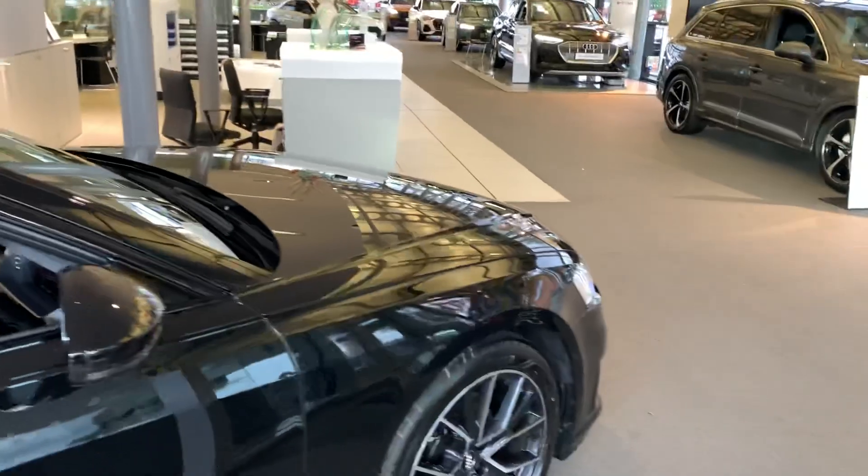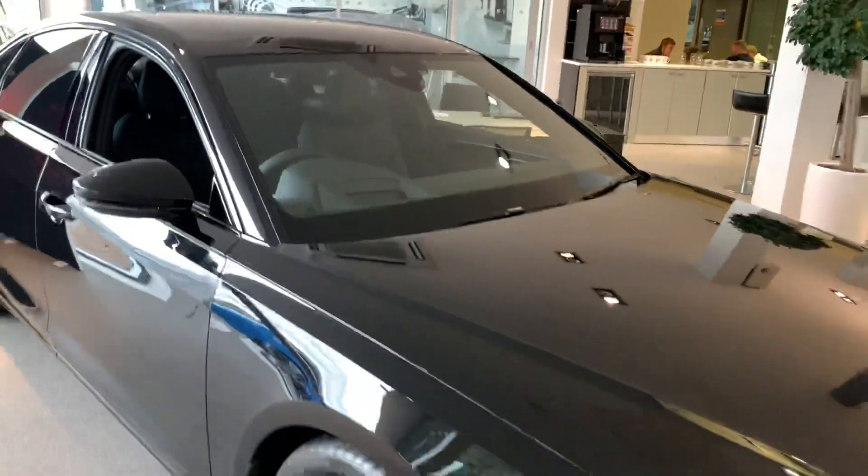If you'd like any more information on this car please feel free to go to Stafford Audi or give us a call at 0785 250 444.